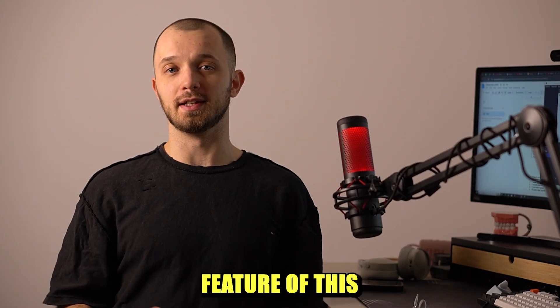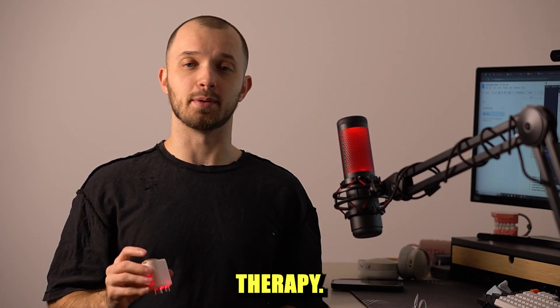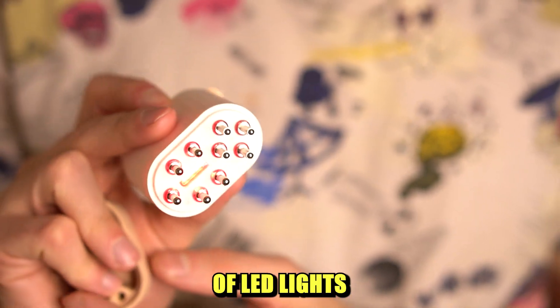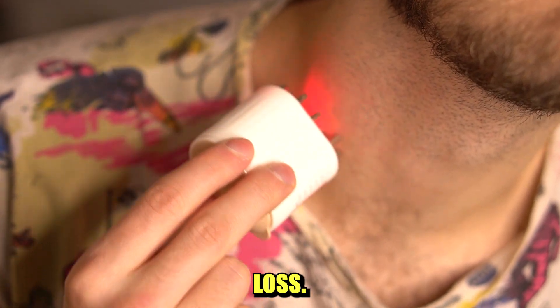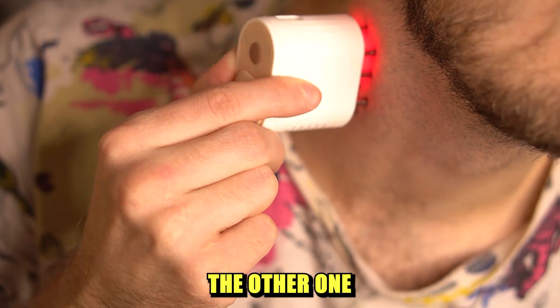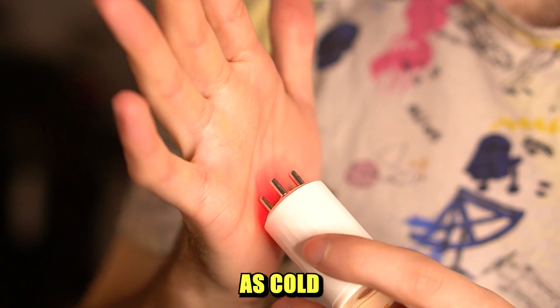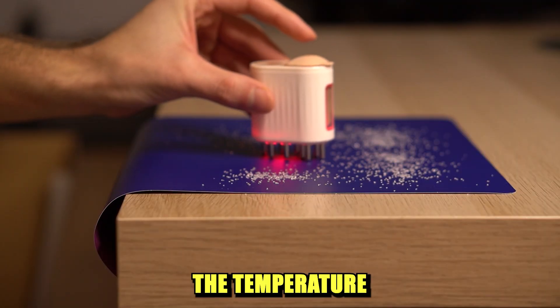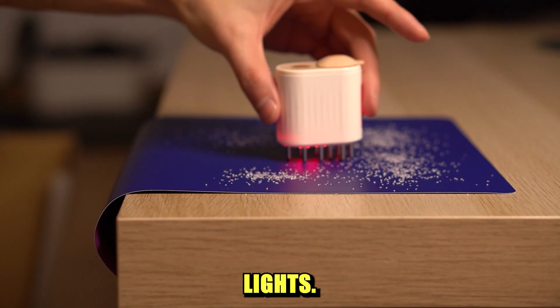Let's move to another feature of this device: LED light therapy. To understand its effectiveness, you need to know that there are two main types of red light therapy for hair loss. One is high-level and the other is low-level laser therapy, also known as cold laser therapy. The difference is in the temperature generated during therapy due to the amount of power used by the LED lights.